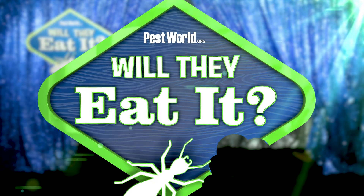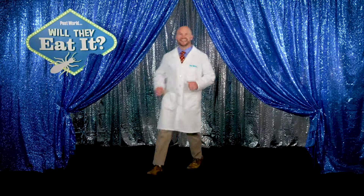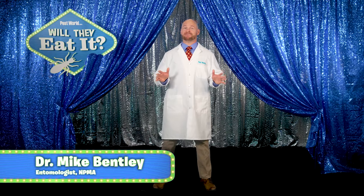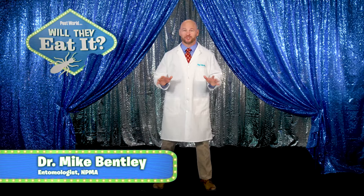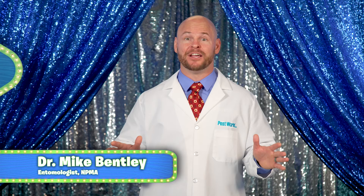It's time for Will They Eat It? Brought to you by Pest World! Hey everyone, my name is Mike Bentley. I'm an entomologist with the National Pest Management Association and your host of Will They Eat It? We're back with a whole new season of episodes where we unleash 100,000 termites on everyday household objects to find out: Will they eat it? Let's see.